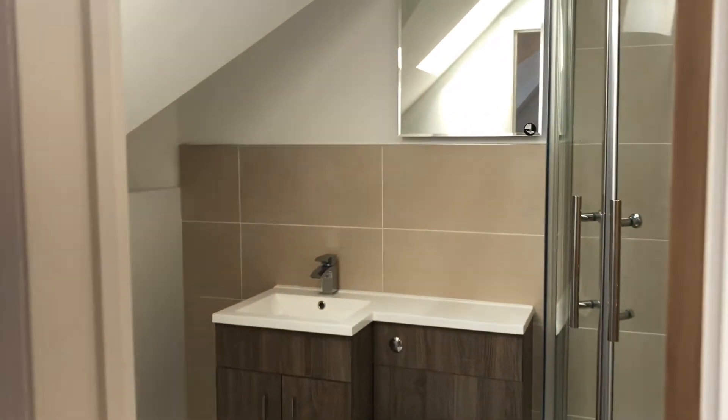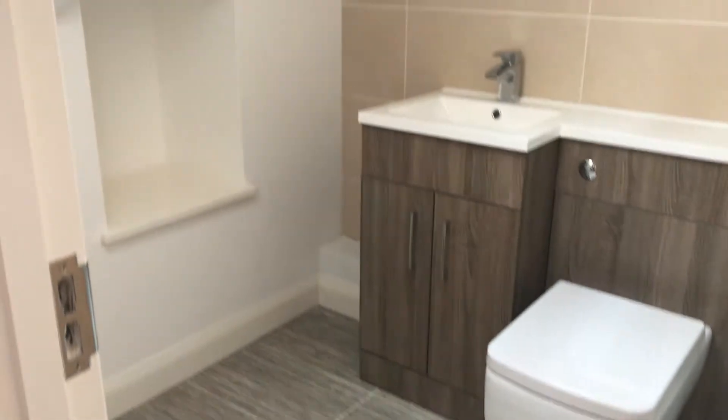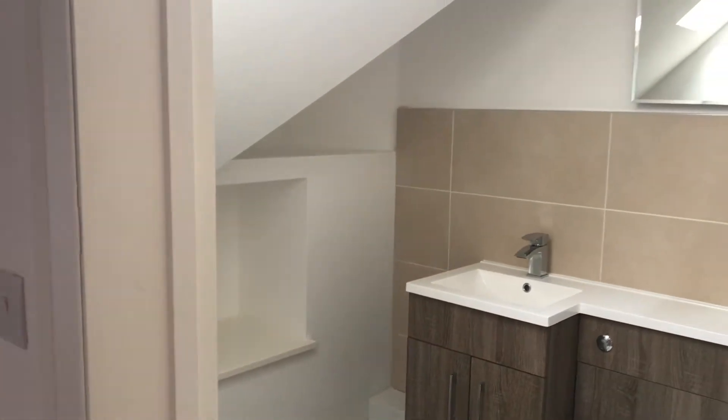Master bedroom here — again, plenty of natural light. Lovely ensuite bathroom with a generous shower. Beautiful neutral decor all the way through.